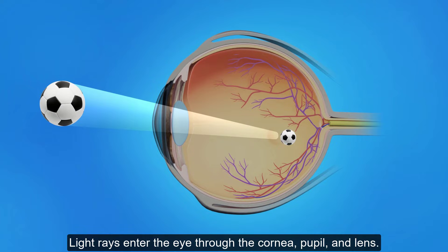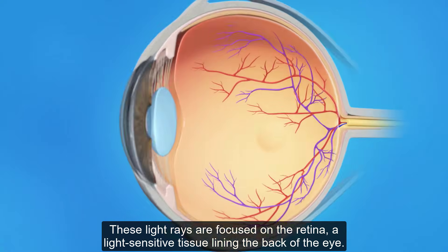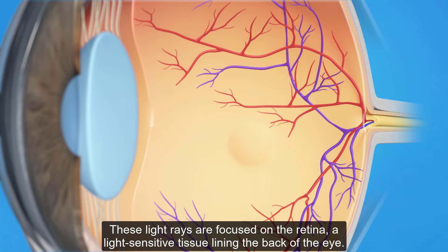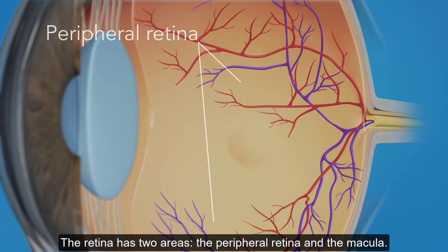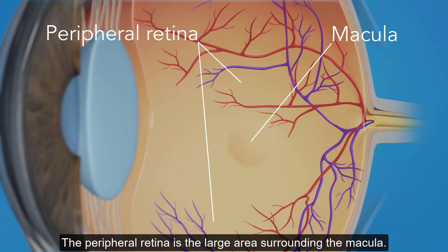Light rays enter the eye through the cornea, pupil, and lens. These light rays are focused on the retina, a light-sensitive tissue lining the back of the eye. The retina has two areas: the peripheral retina and the macula. The macula is a small area at the center of the retina, while the peripheral retina is the large area surrounding the macula.